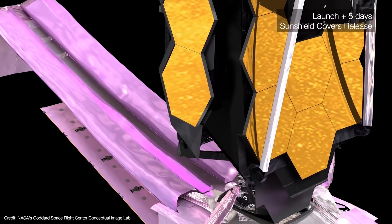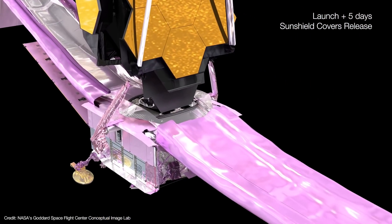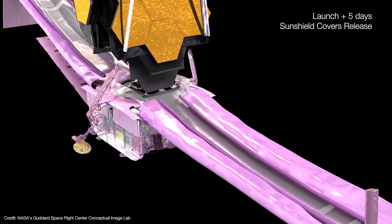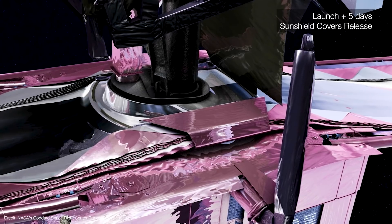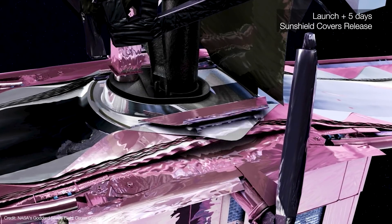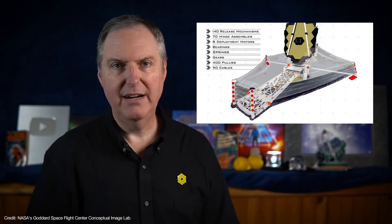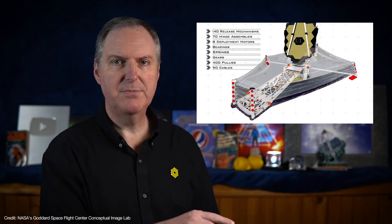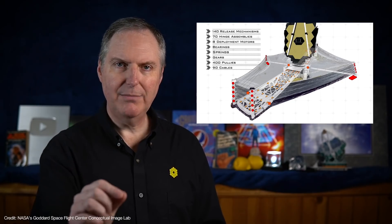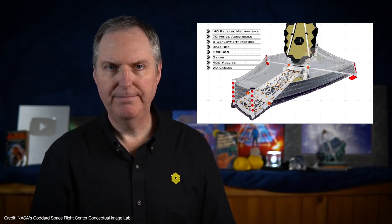Six days after launch, protective covers are released and partially rolled back — these covers protected the shield membranes throughout ground and launch activities. Before they can roll up all the way, a set of covers over the core region of the shield are released. Then comes the most complex part of the entire deployment: all 107 of the sunshield's release mechanisms must fire at exactly the right moment and in exactly the right order to release the sunshield for deployment.